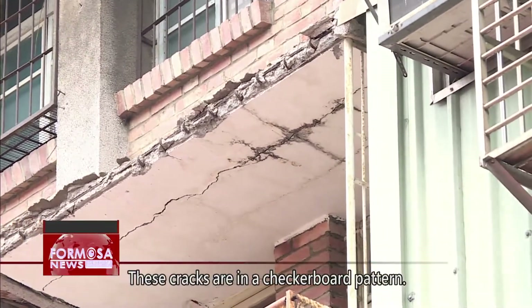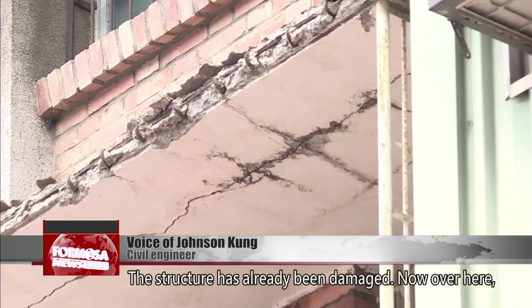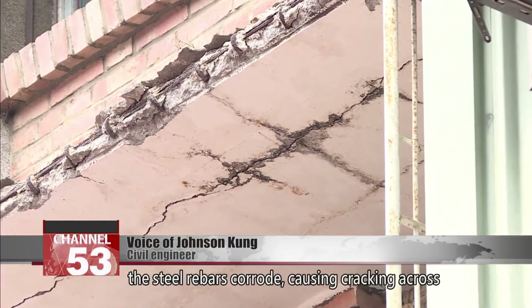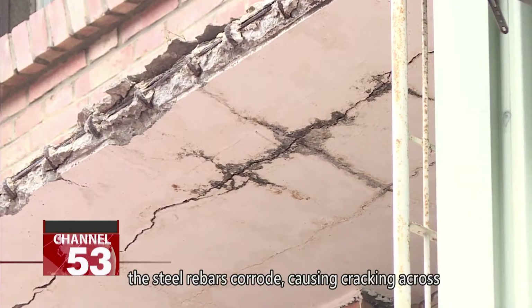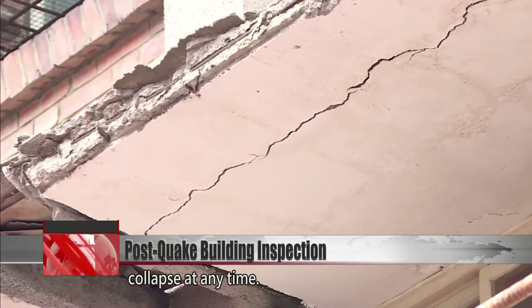These cracks are in a checkerboard pattern — those are checkerboard cracks, and the structure has already been damaged. Over here, there's already fracturing. After rainwater seeps in, the steel rebars corrode, causing cracking across the entire floor slab, so that area could collapse at any time.